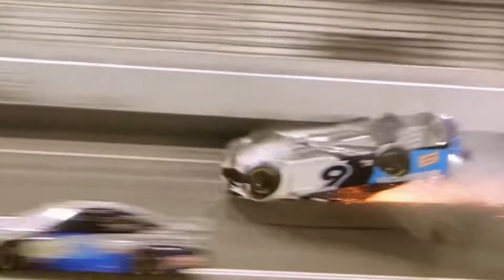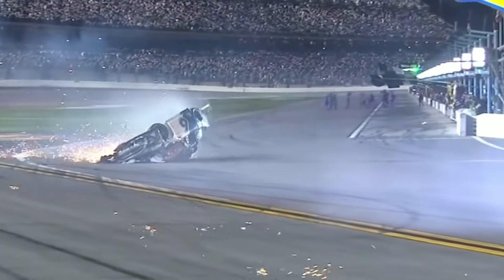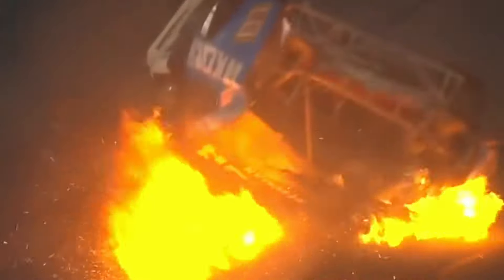In another scary turn of events, it then landed on its roof in a massive wreck, and spectators watched in shock as Newman's car continued to slide down the track, with sparks flying and quickly catching on fire once it came to rest.